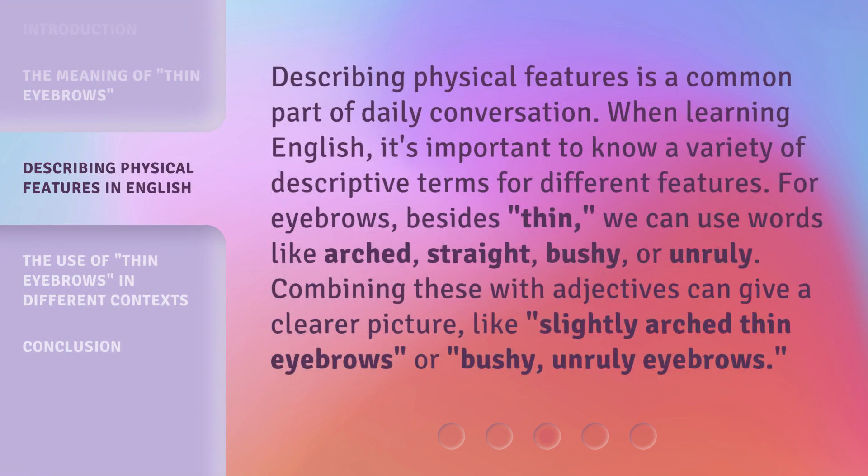Describing physical features is a common part of daily conversation. When learning English, it's important to know a variety of descriptive terms for different features. For eyebrows, besides 'thin,' we can use words like arched, straight, bushy, or unruly. Combining these with adjectives can give a clearer picture, like 'slightly arched thin eyebrows' or 'bushy, unruly eyebrows.'